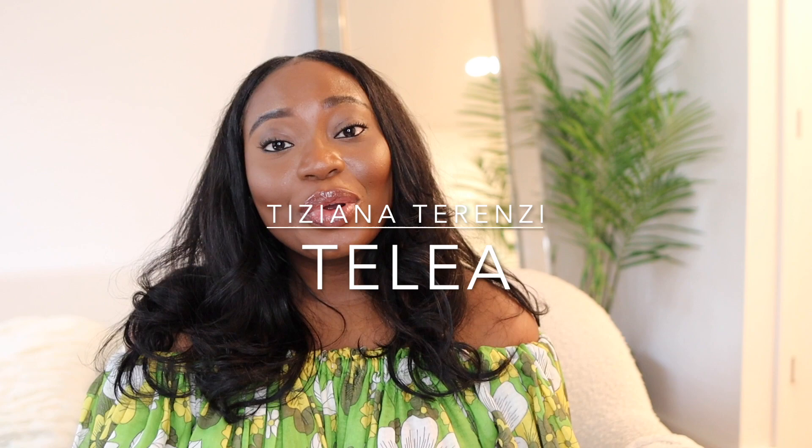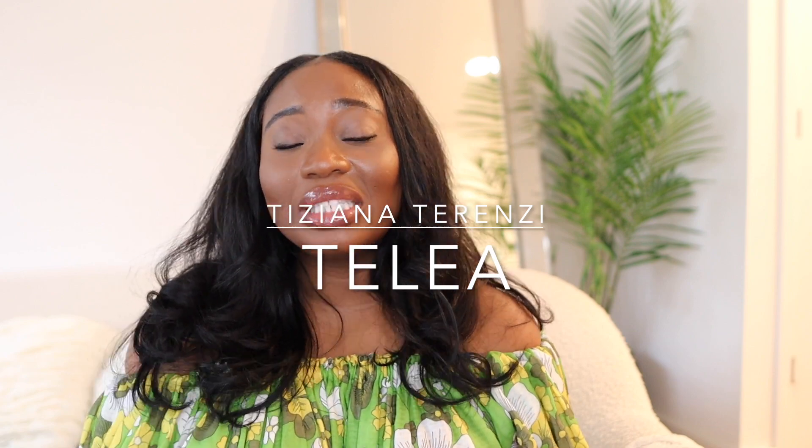With no further ado, let's jump into the reason why we're here — a perfume review. I'm going to be reviewing a perfume from the Tiziana Terenzi collection, specifically the Sea Star collection: Talia. If you've been looking to buy it or you've been seeing it around and are curious what it's about, stick around.